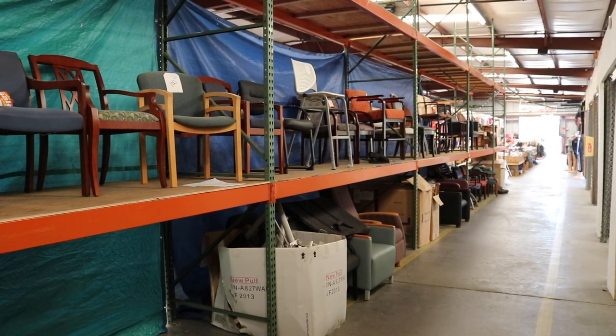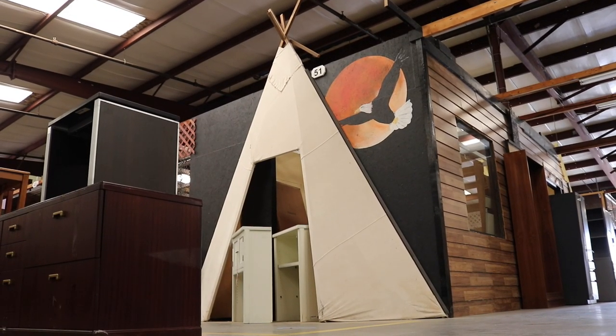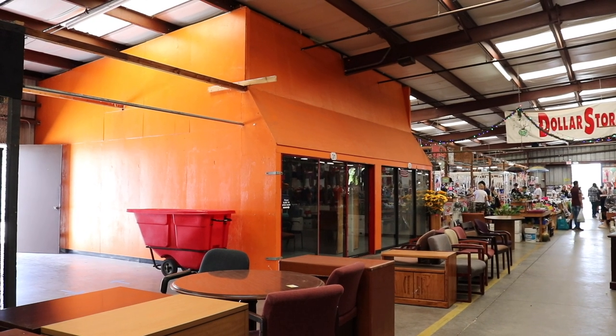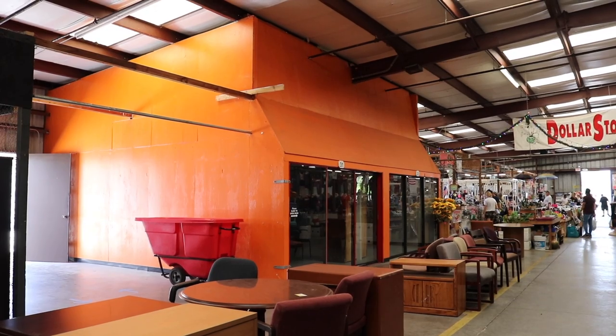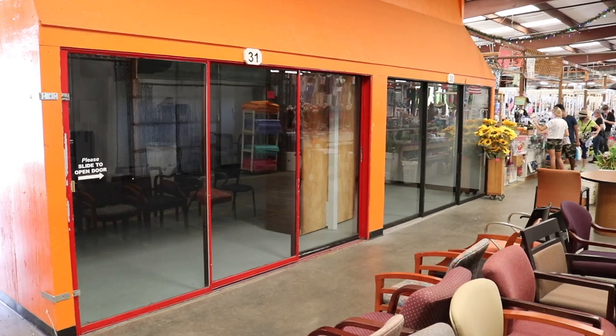If you're in the market for some old furniture, there's plenty of furniture down at the Oldsmar Flea Market. I'd say long before this section sold furniture, they sold some sort of Native American artifact, maybe. This giant store here that's painted orange sticks out like a sore thumb — it's currently sitting empty.